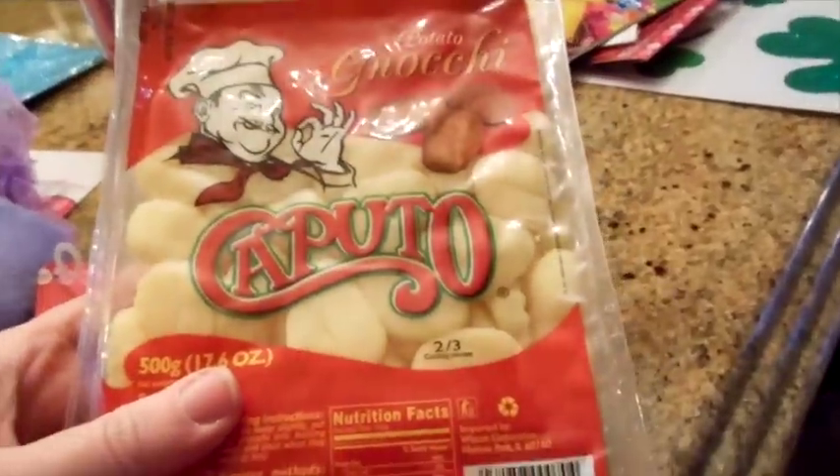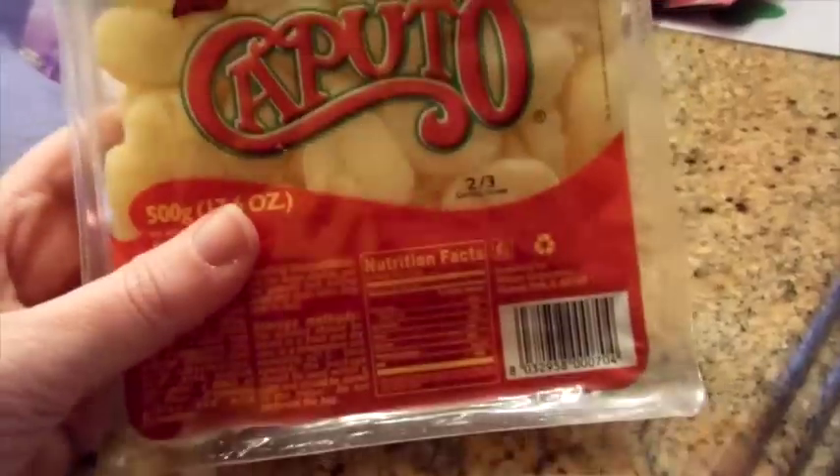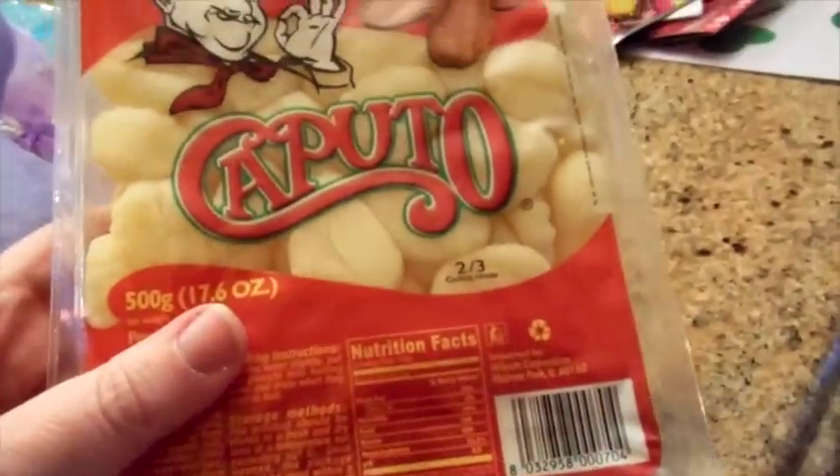I've heard that this gnocchi is pretty good, so I might make some — maybe some chicken broth with some vegetables and a little bit of chicken. I've got a lot of cut up turkey from Thanksgiving that I can use up too.